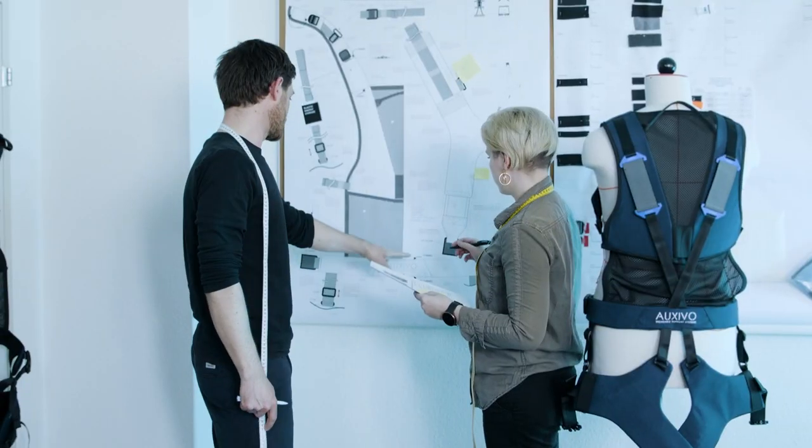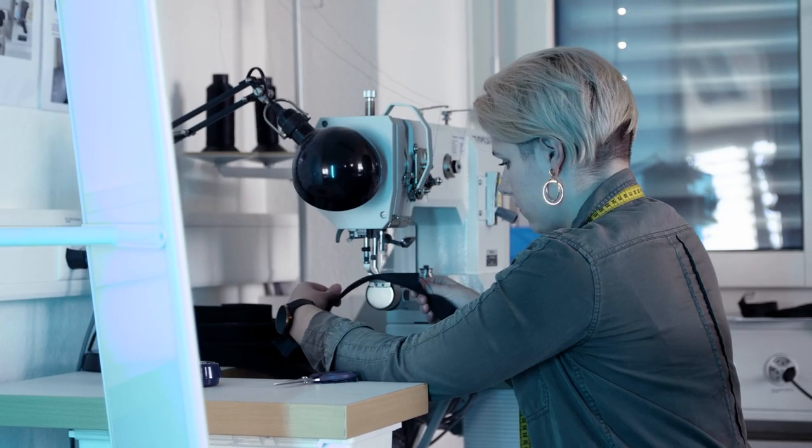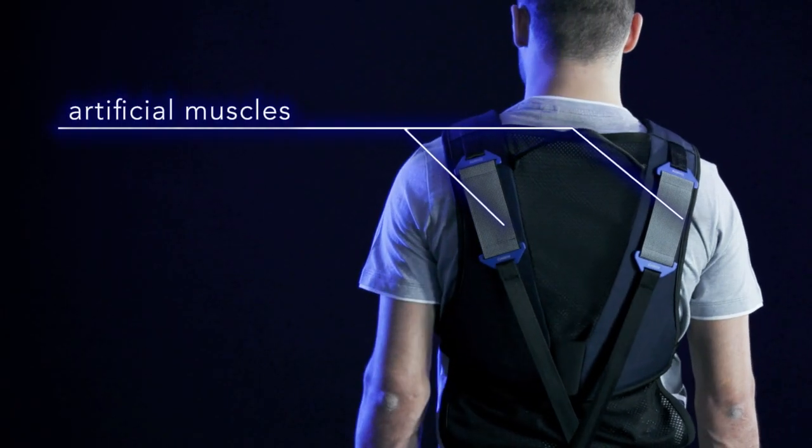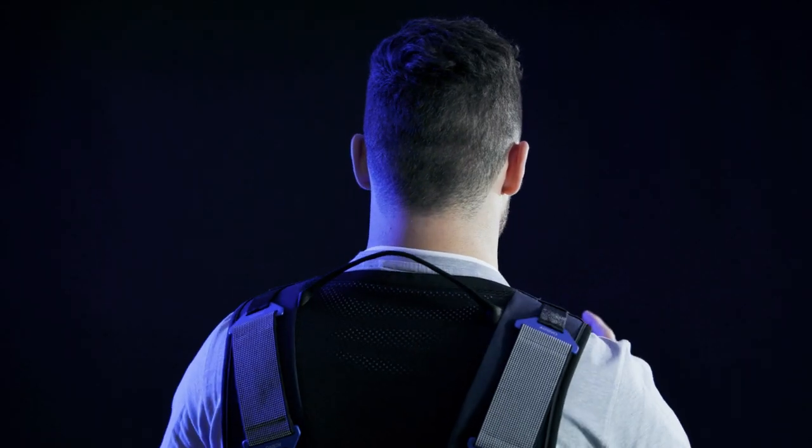The lift suit is an entirely mechanical system. It has no electronics or motors involved. It relies on a set of springs that the user can activate or deactivate as required.